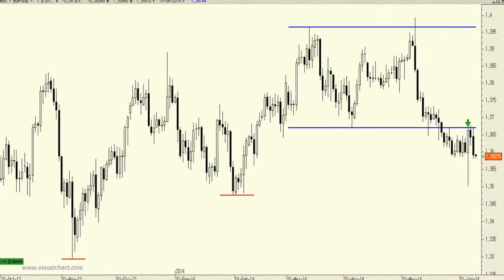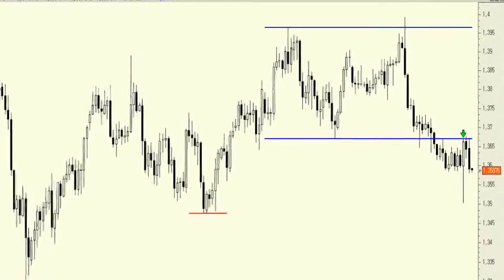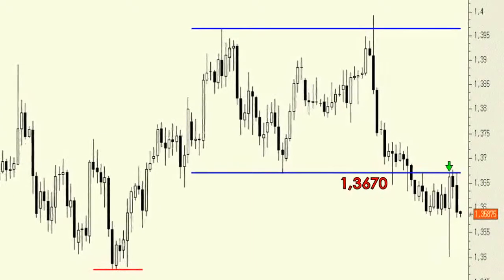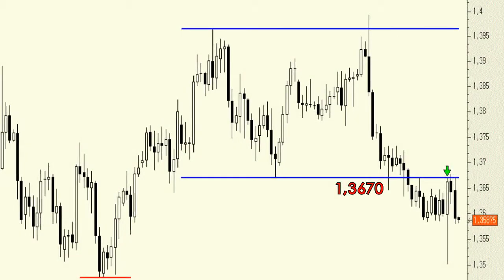The Eurodollar is catching traders off guard following a perfect rebound to the resistance level at 1.3670. It is impossible to determine if the rebound to 1.3670 was part of a typical pullback to the neckline of a double top formation in order to then simply correct towards 1.33-1.3350.